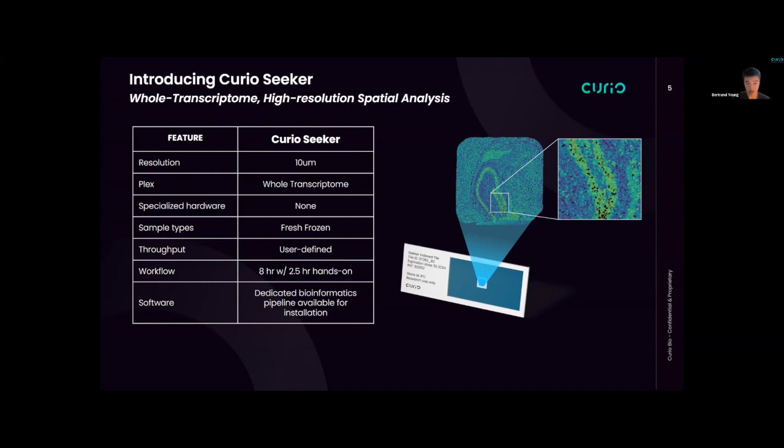We don't require any specialized hardware, so you don't need to purchase any instrumentation up front. This fits right into your single-cell analysis pipeline. All you'll need is a PCR machine, tape station, and sequencer — no peripherals or accessories beyond that.